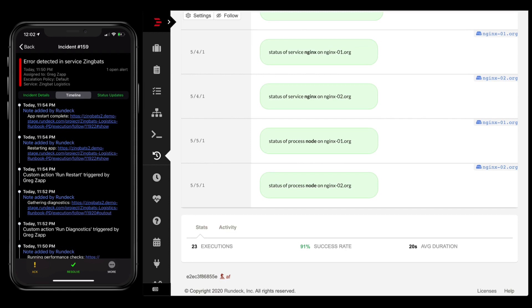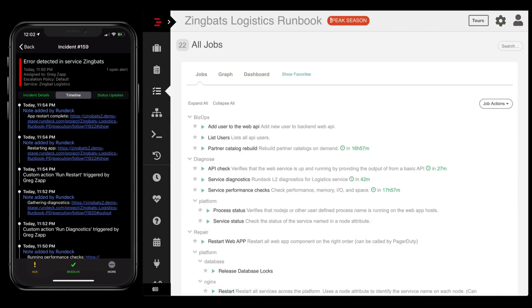Now let's pretend that this didn't actually fix it and we had to escalate up to one of our subject matter experts in the organization. How does this help them? When they respond, they can look at the timeline of the incident — they can see all the things that were tried and click over to see the actual output in Rundeck to see what actually happened. But also, what happens if they're going to do things outside of these custom actions because they need to do some deeper level work? How does that get reflected back into the timeline?